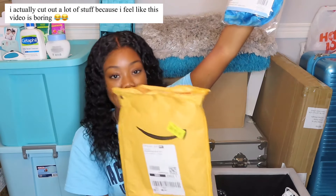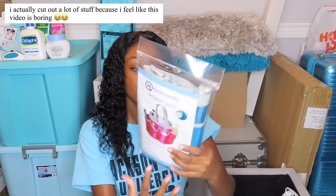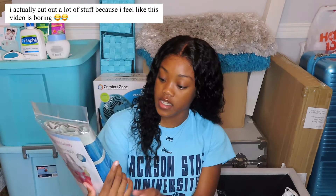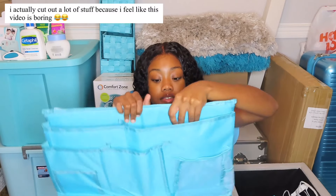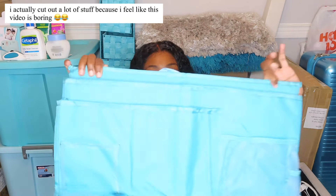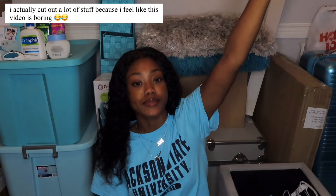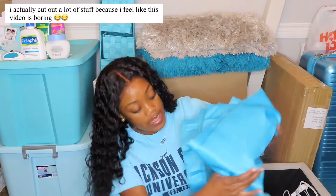I got a shower caddy from Amazon — it's a blue mesh multi-storage and I need it because I have community-style bathrooms. I also have lots of side bed storage where I can throw my laptop or stuff I don't necessarily need on the bed but want to keep close. Next I have pepper spray — I know people wouldn't include this in their haul but I need to keep myself safe.